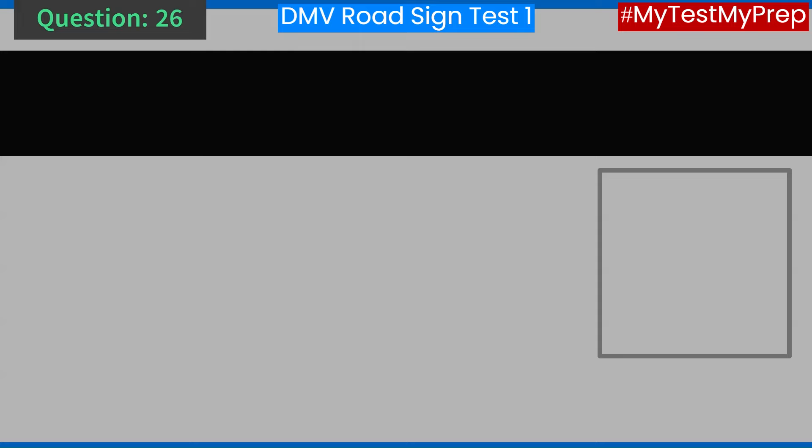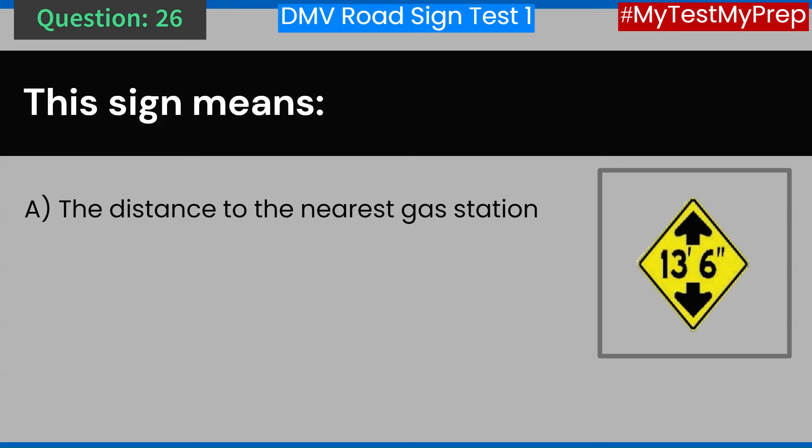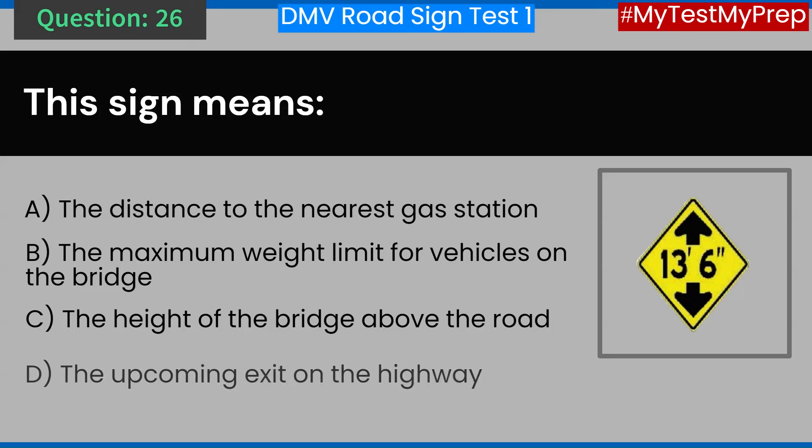Question 26. This sign means: A. The distance to the nearest gas station. B. The maximum weight limit for vehicles on the bridge. C. The height of the bridge above the road. D. The upcoming exit on the highway. Answer: C. The height of the bridge above the road.